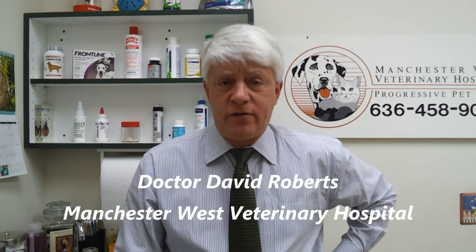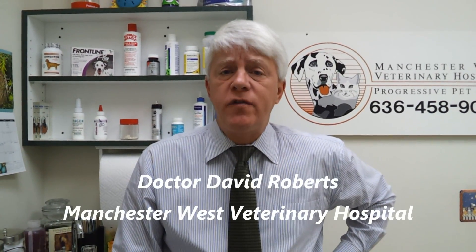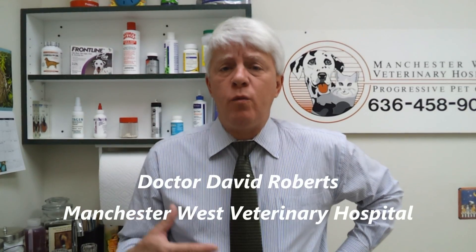Hello, I'm Dr. David Roberts from Manchester West Veterinary Hospital here in Ellisville. And we're continuing on with our skin issues that we see with dogs.